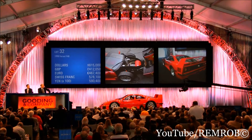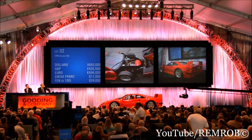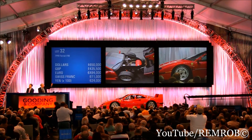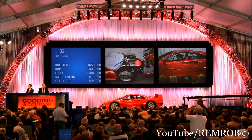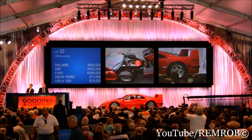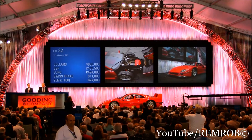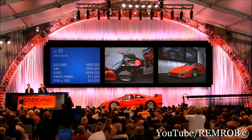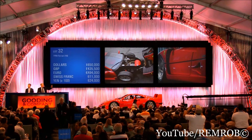$650,000 I'm bid. $675,000 would you like? At $650,000.